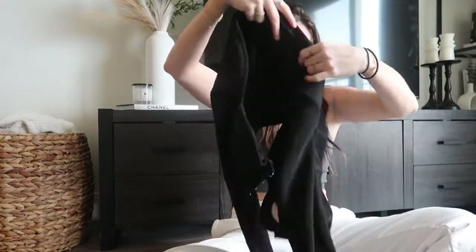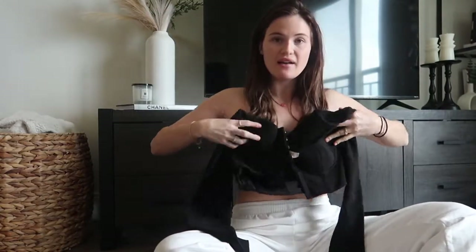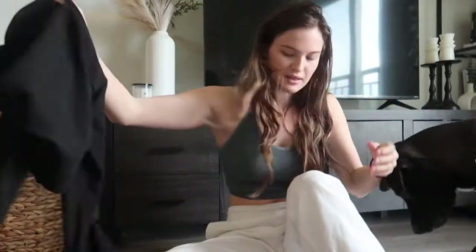Whenever I open stuff up, he always tries to eat it. And then I got this little long sleeve corset. I'm actually going to try these on right now super quick so you guys can see what they look like.